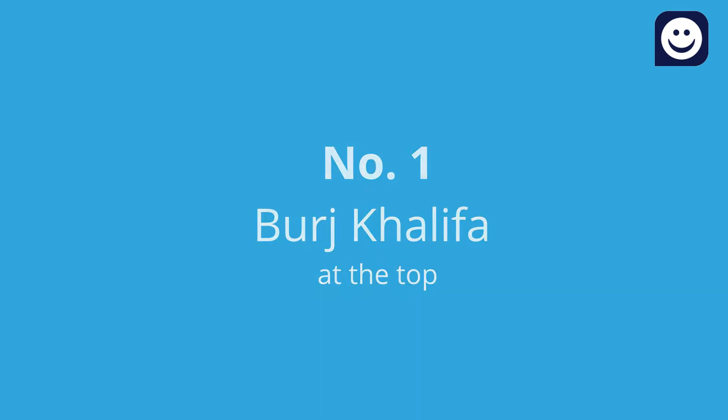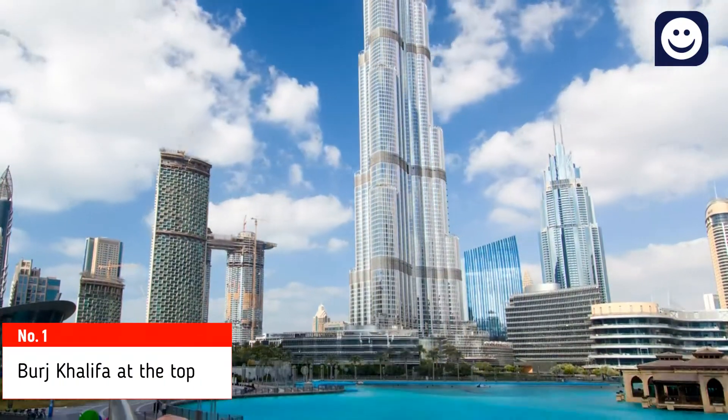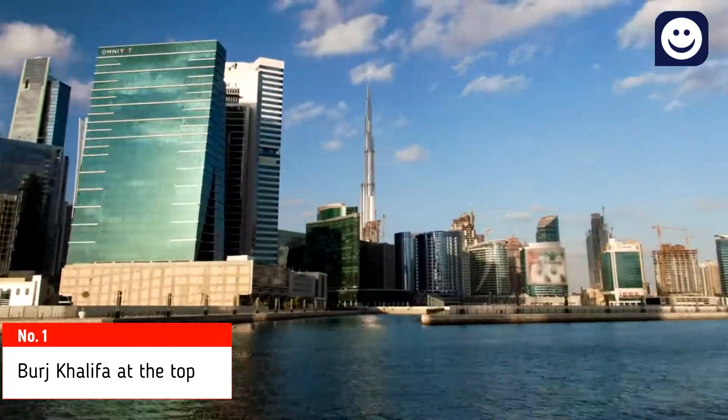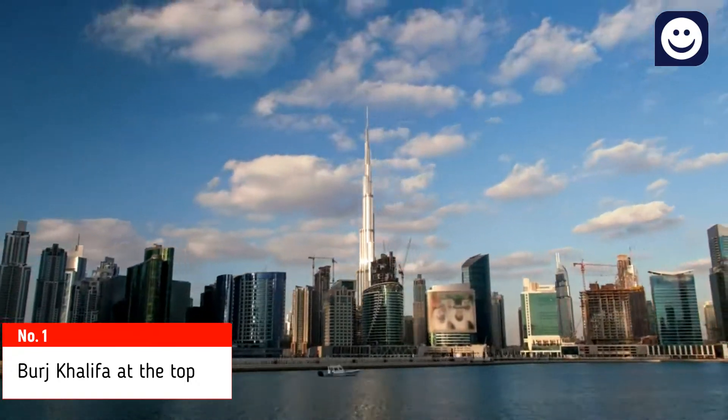Number 1: Burj Khalifa At The Top. The world's tallest tower, with a total height of 829.8 meters, opened for the public on 4th January 2010 for sightseeing tours. Access is only up to level 154 for visitors.